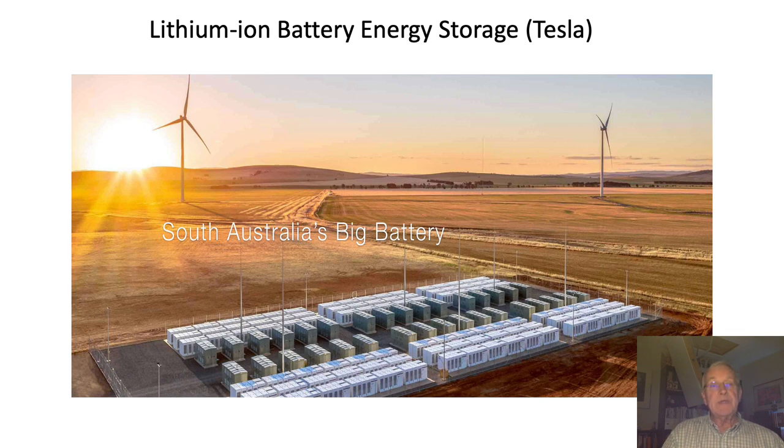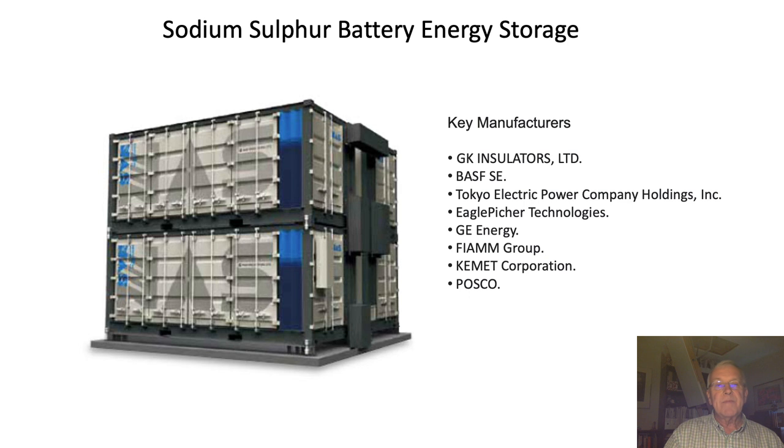More recently, companies such as Tesla have produced very large lithium-ion based energy storage systems. One is at Hornsdale in Australia, and this particular storage system has a 194 megawatt-hour capacity and can deliver at 150 megawatts. One of the problems with lithium-ion is that, although it's a well-known technology that can be made in very small battery units for portable applications and operates at room temperature, the batteries do degrade with time and there have been instances where they catch fire or blow up.